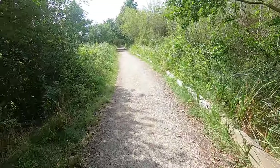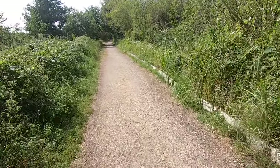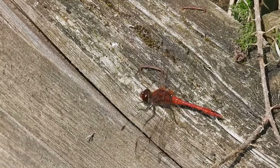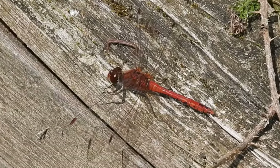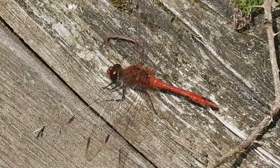Along this track, I always tread carefully as these pathside sleepers are usually home to a lizard or two. This is definitely not a lizard, but is instead a male ruddy darter. These aerial predators can catch food faster than they can eat it, and are sometimes seen with several flies in their jaws at once.